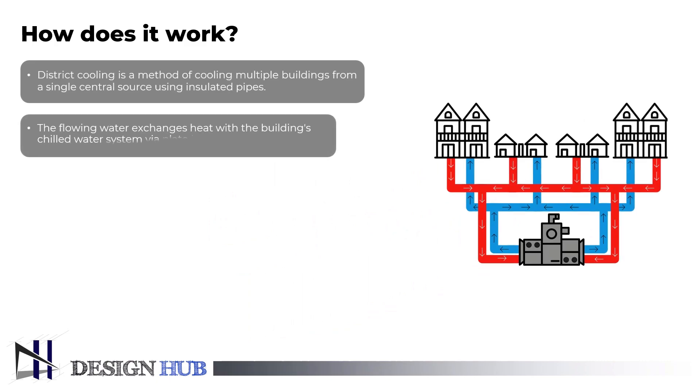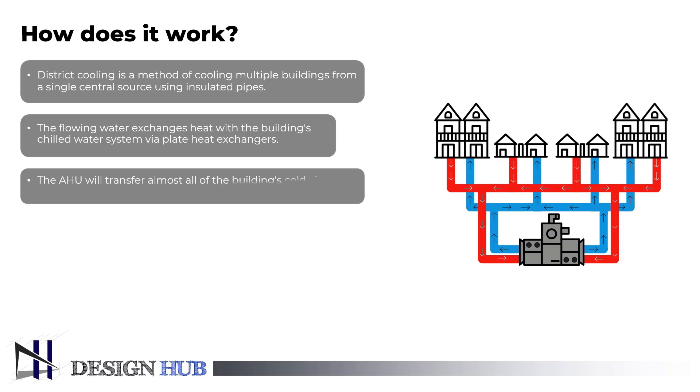The water flowing through the building's cooling system exchanges thermal energy with the water flowing through the building's heating system through plate heat exchangers. The area is cooled using air handling units, AHU, and fan coil units, FCU. Nearly all of the building's cooling will be efficiently transferred via the heat exchangers.